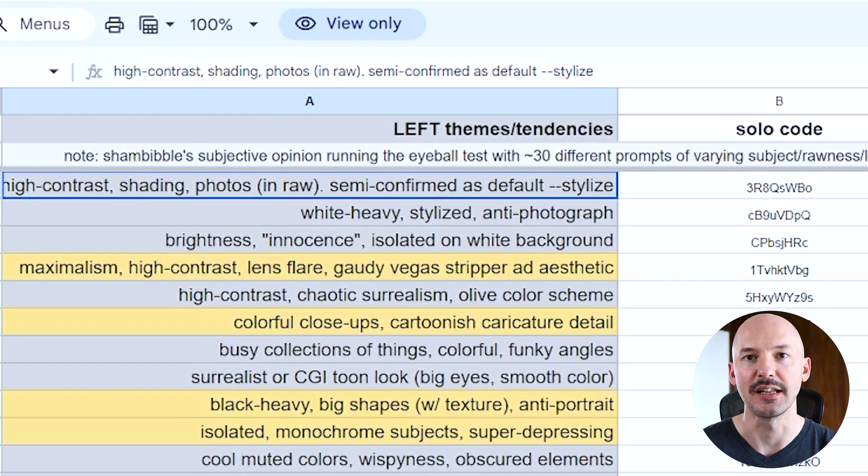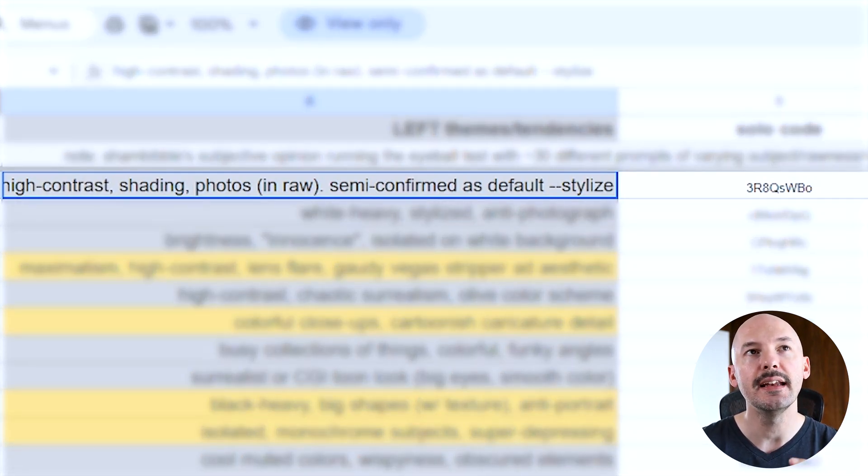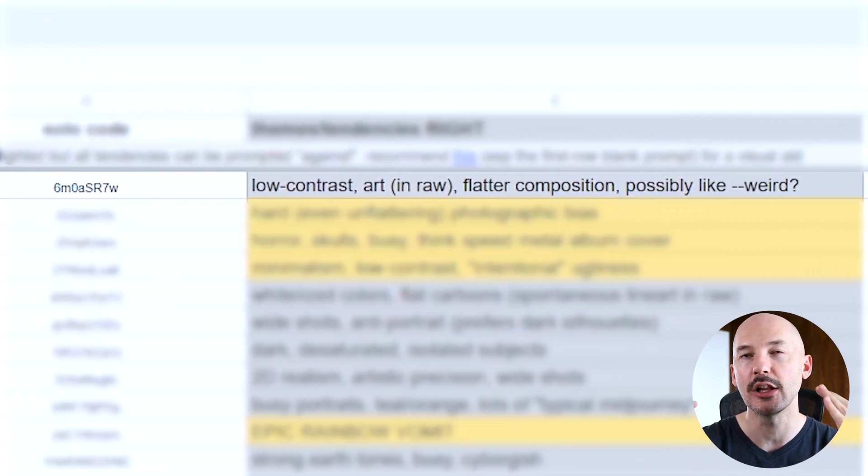Let's take a quick look at dial number one. Shambibble noticed that on the left side, they've seen a lot of high contrast shading and photos when in raw, and it's been semi-confirmed that they're using the default stylize for those particular photos. Whereas on the right side of the first pair, they're noticing low contrast art in raw, a more flat composition, and possibly using the weird parameter. These are subjective, so you may disagree with their wording, but this effort and amount of work is extremely valuable.